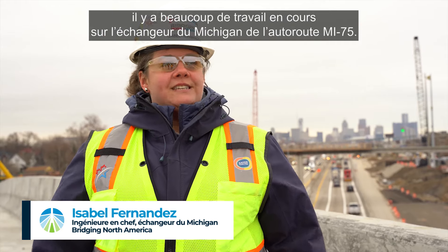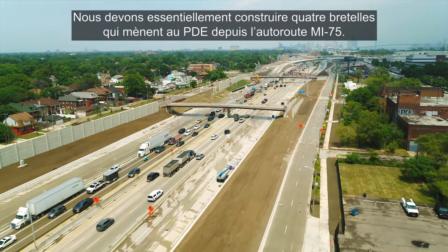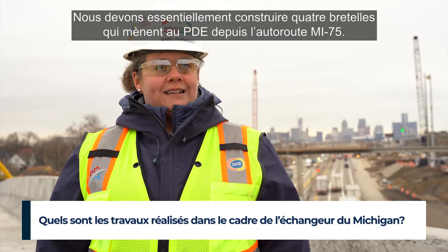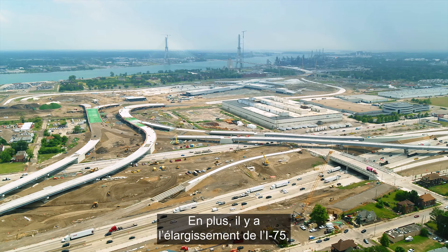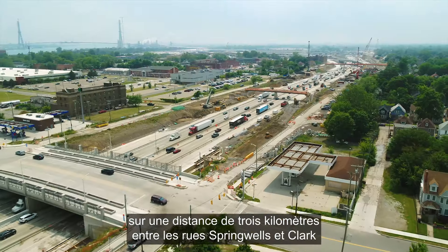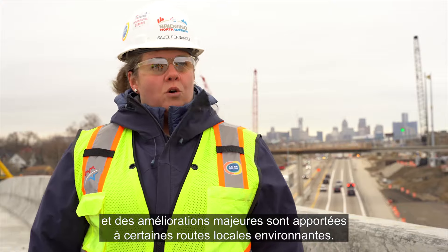There's a lot of work going on, as you can see behind us, with the Michigan MI-75 interchange work. We basically have to build four ramps leading to the Port of Entry from I-75, so those are some new structures being built. As well, there's the widening of I-75 over a two-mile span from Springwells to Clark Street, and some major improvements to surrounding local roads.